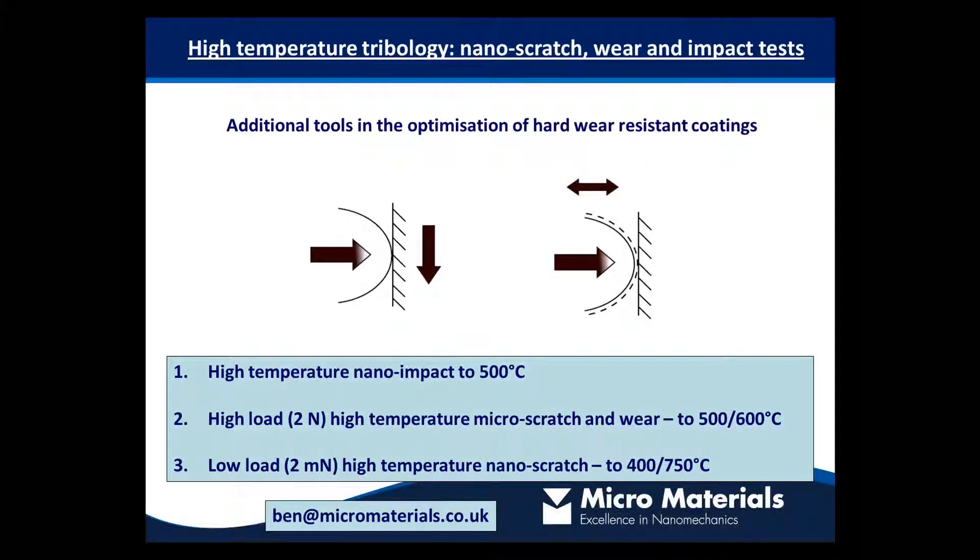I'm going to focus on three application areas. Initially I'll talk about high temperature nano impact testing and correlation with performance of coated cutting tools. Then I'll move on to a highly loaded high temperature micro scratch and wear tests up to 600 degrees. And then I'll finish off with something different where we're looking at the evolution of friction in sliding contacts right up to 750 degrees Celsius.